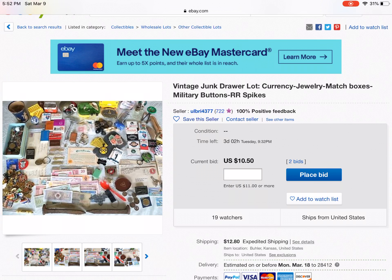I know my husband would definitely want his railroad spikes — he does metal work and he's actually been talking about that. $12.80 shipping, two bids already. $10.50, three bids. Let's see what ends in here.